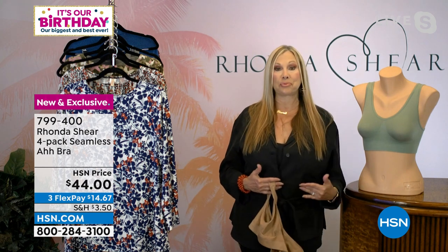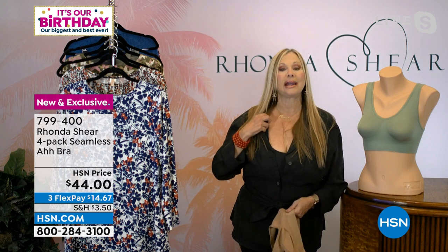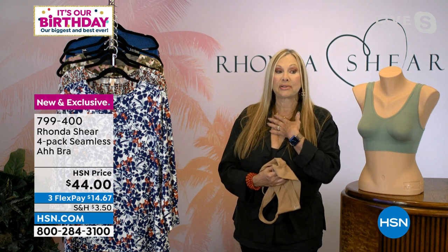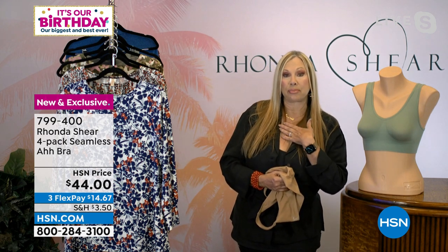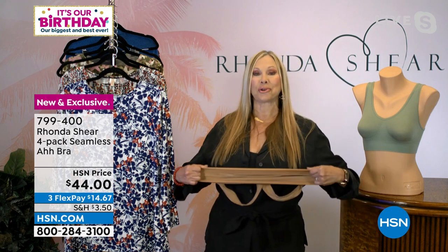If you want a little bit more support, put one on top of the other. If not, this is my everyday go-to bra — the bra I live in, the bra I covet, the bra I sleep in. I can't sleep without a bra, and this one gets the girls off my chest.